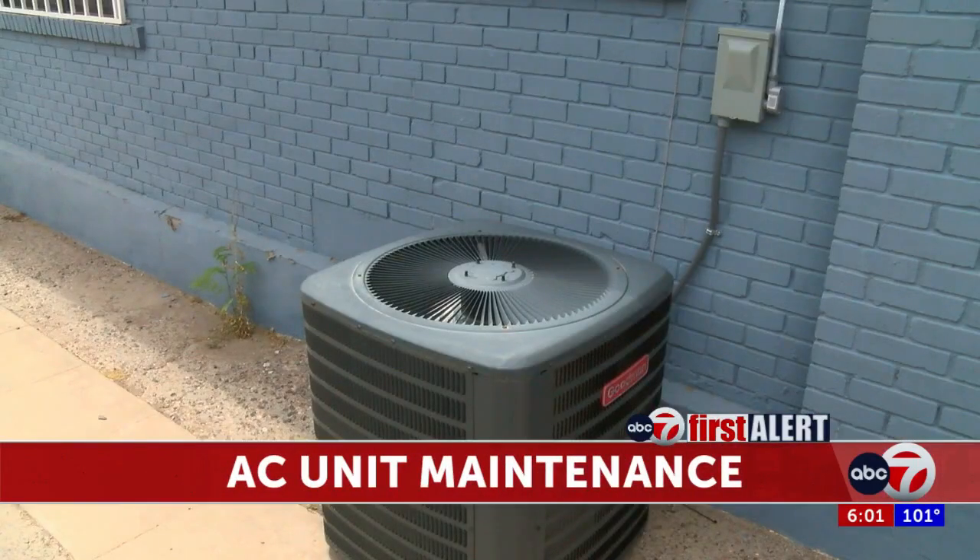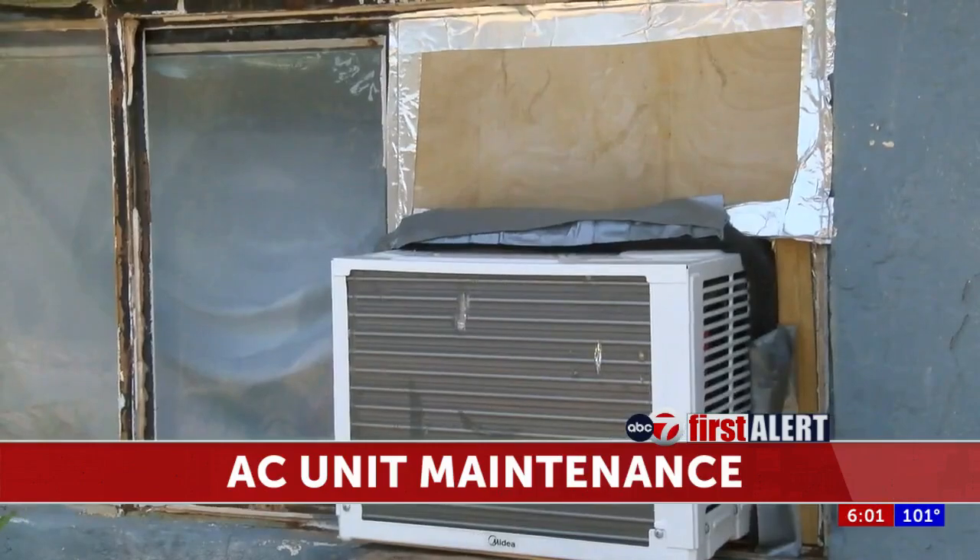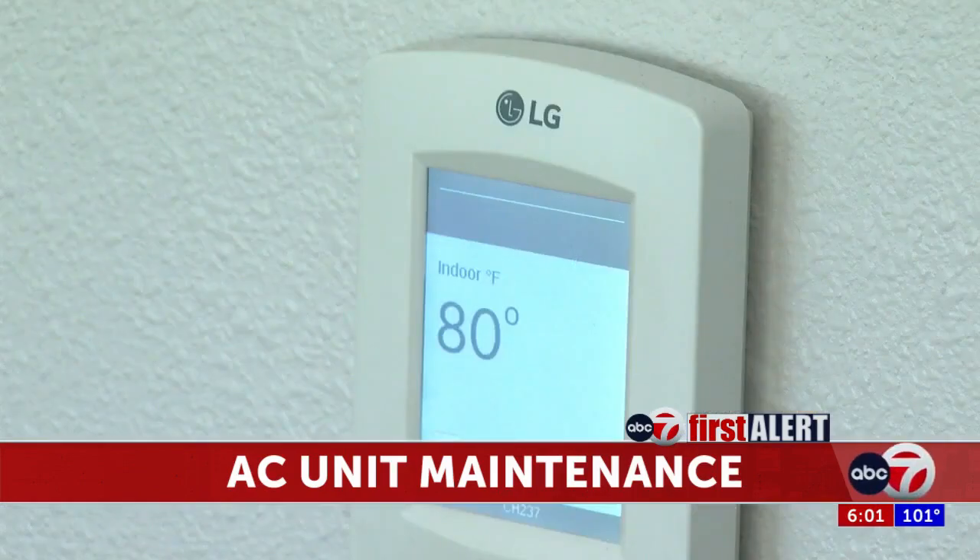The Department of Energy says that besides checking and changing your filters, you should be minimizing nearby debris if you have a unit outside, as well as checking the seal if you have a window AC unit.